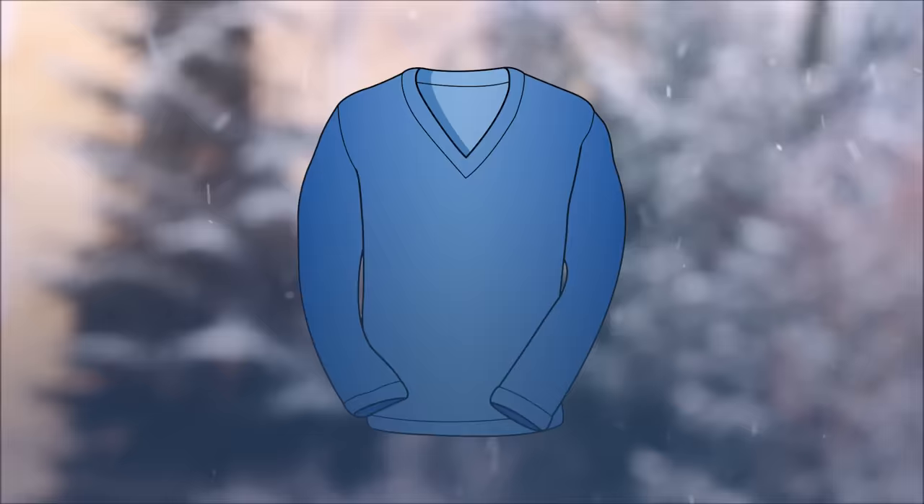Next up, the V-neck — second in popularity only behind the crew neck, but in my opinion one of the most versatile sweaters you can own. I think men should wear more of these. You can dress them down with dark jeans and a pair of brogues, or dress them up with a white dress shirt and wear it with a casual or even a business suit with black oxfords. Bold, beautiful colors are great when you own multiple sweaters, but if you're just starting out buying your first V-neck, go gray — or a tan or brown if you have a lot of navy or blue in your wardrobe.